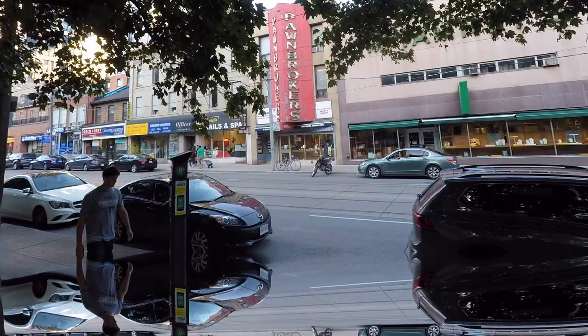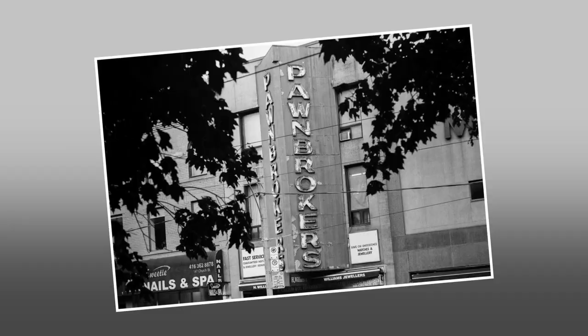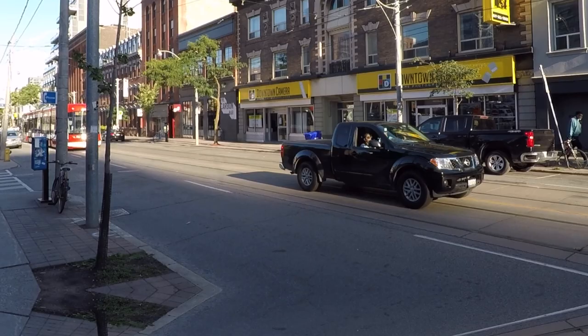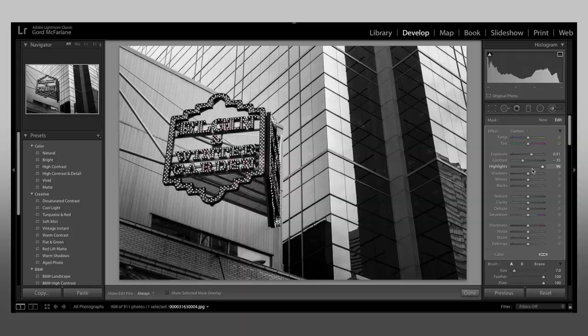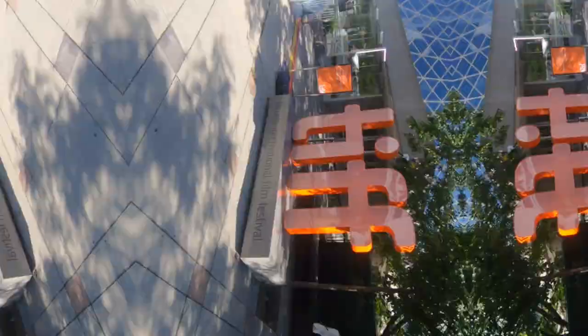The GoPro mounted on top of the camera has about an 11mm field of view, and the lens on the camera is 50mm, so the search will be wide and the final shot will be tighter. Once shot, these film cans were processed at Downtown Camera in Toronto, Canada, and I then touched them up in Lightroom.